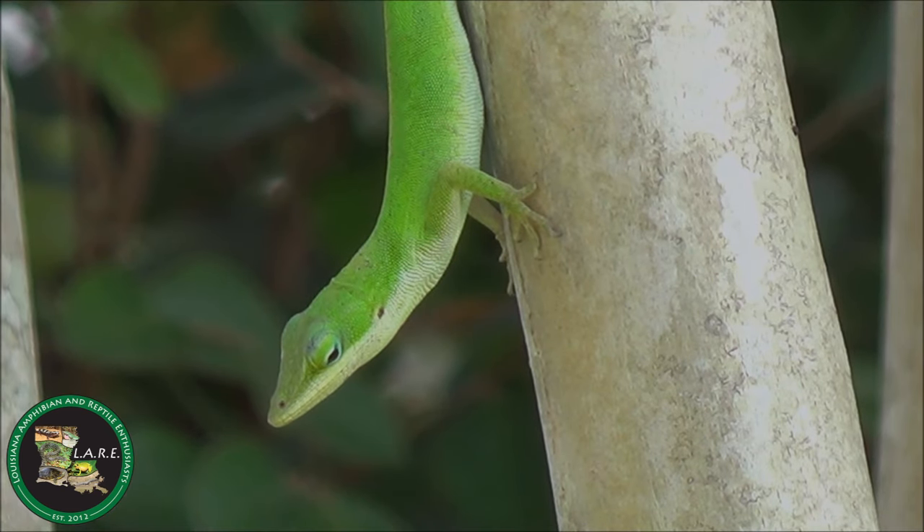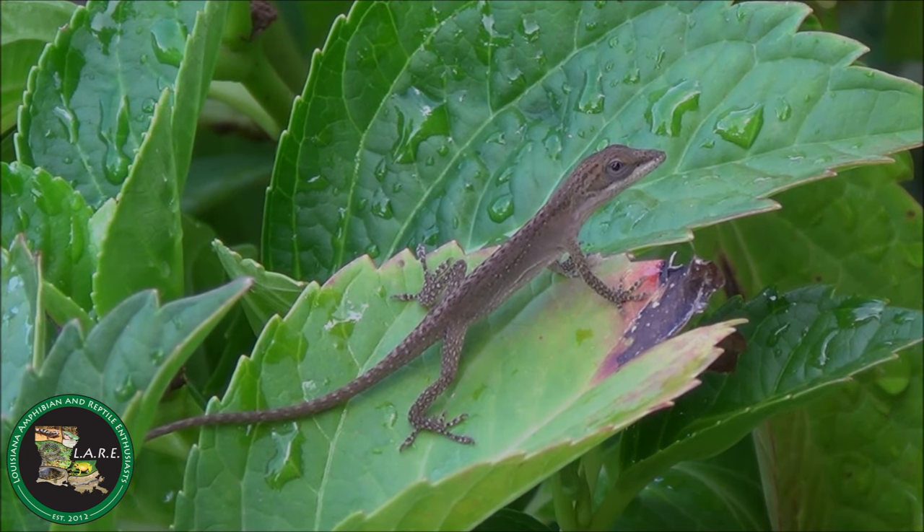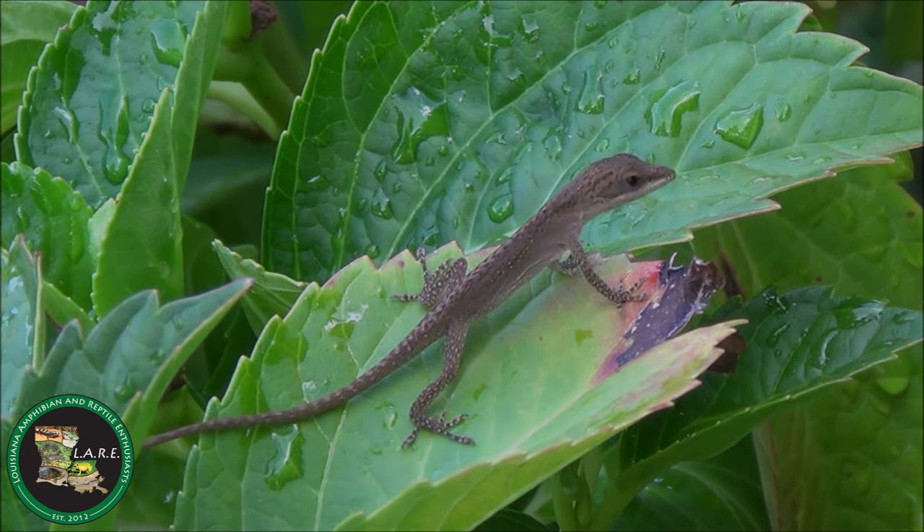After mating, green anole females will lay one or two eggs in their first clutch, and then one at a time until about ten eggs are laid each season. Eggs hatch in 30 to 45 days, and hatchlings are on their own and will mature into adults in less than a year.